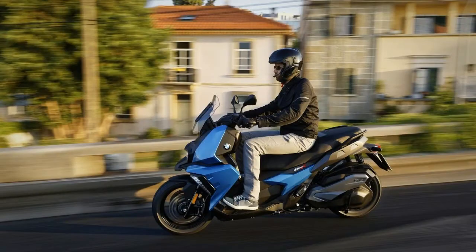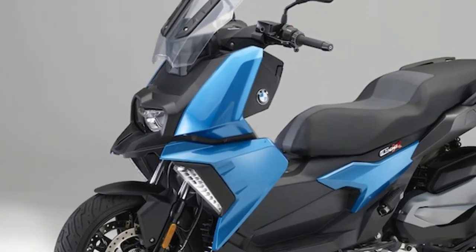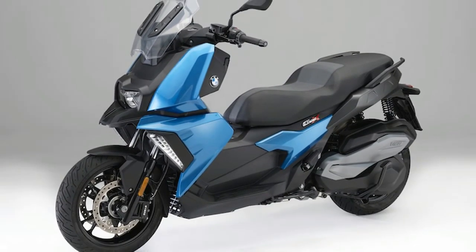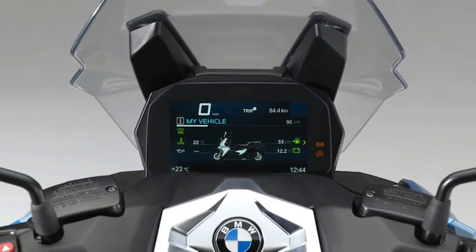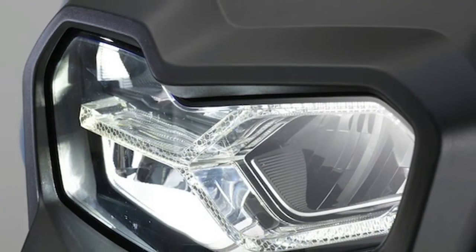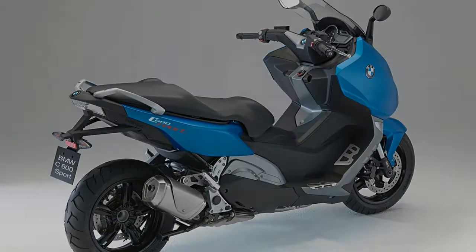BMW is hoping to capitalize on this by offering a user-friendly, twist-and-go scooter that lacks the intimidation factor most conventional motorcycles possess. Making the new scooter that much more tempting is the inclusion of premium components and modern safety features such as automatic stability control and high-performance front twin disc ABS brakes.